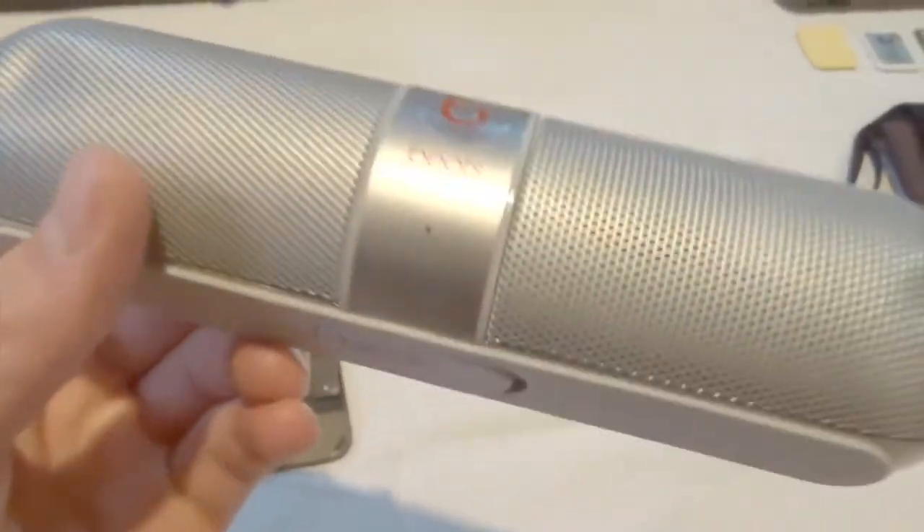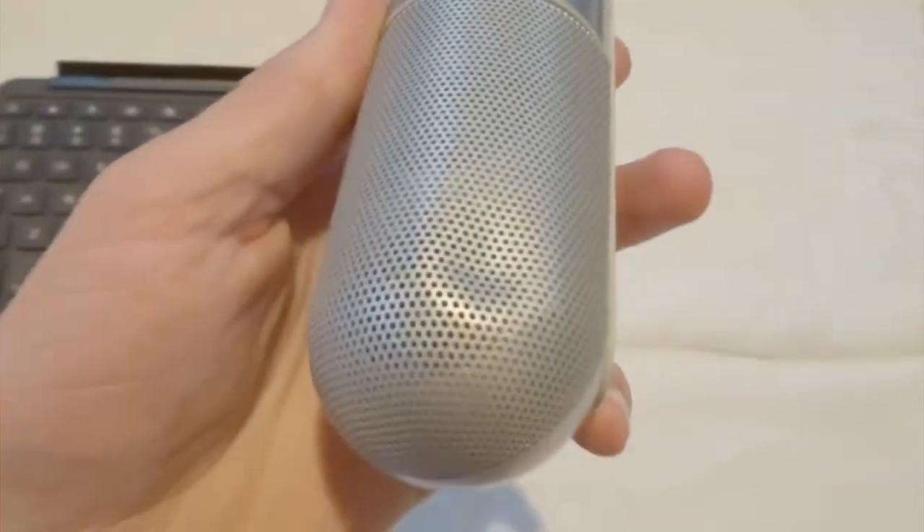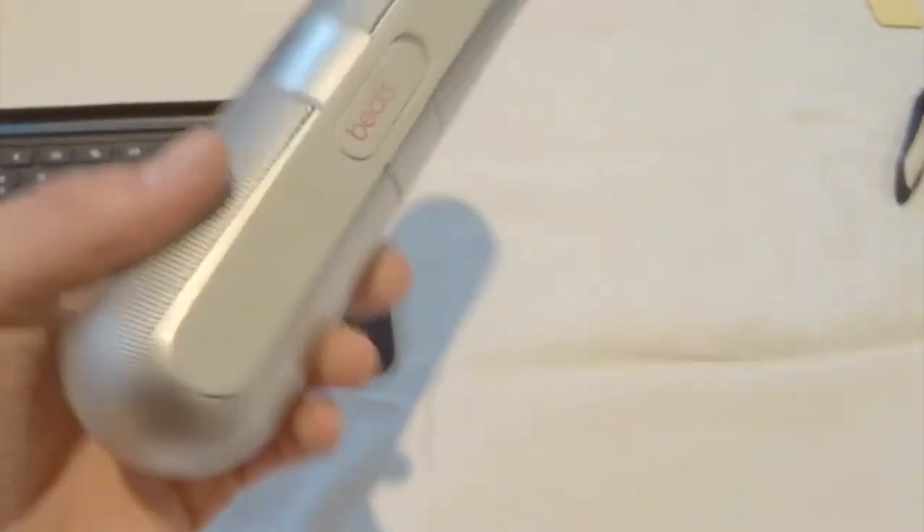Then we have my Beats Pill 2.0. It's definitely seen better days — it's got dents, but that's pretty common, and the battery life isn't great anymore. It's the 2.0 version so it has a charge-out port, which is pretty cool. But I don't recommend buying it — it's overpriced.